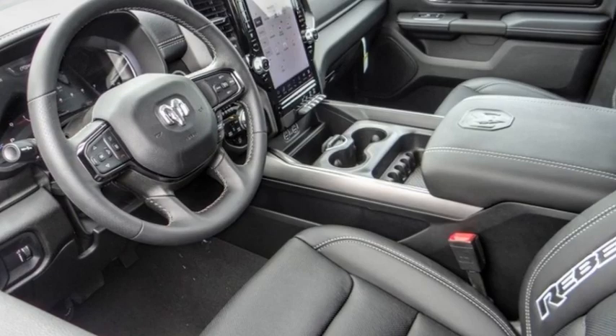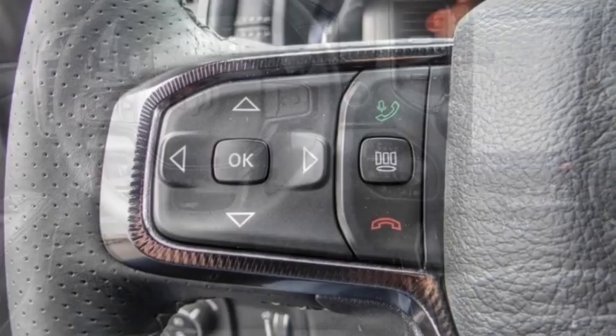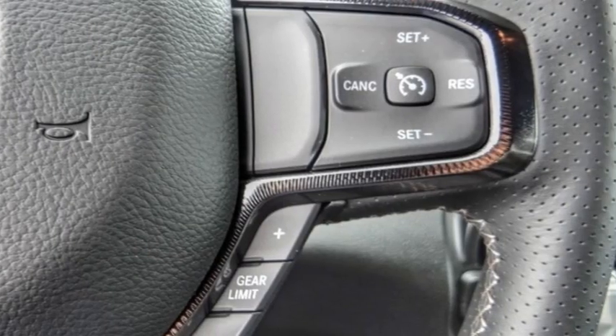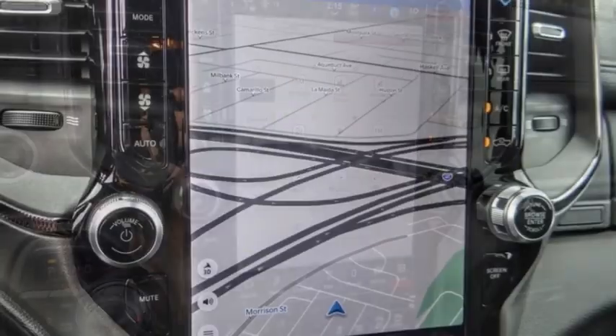Come test drive the 2024 Ram 1500. It went against the Chevrolet Silverado, Ford F-150, and Toyota Tundra, which are all excellent trucks in their own right. The Ram took home the prize for its well-rounded strengths.